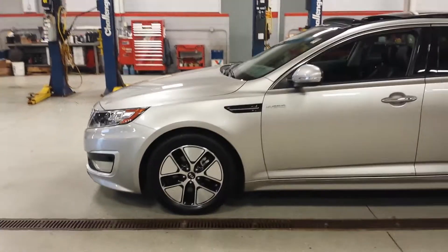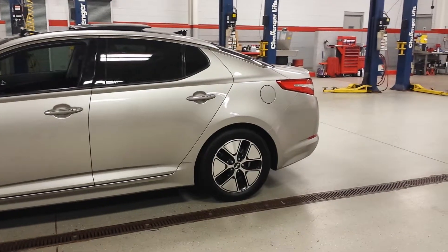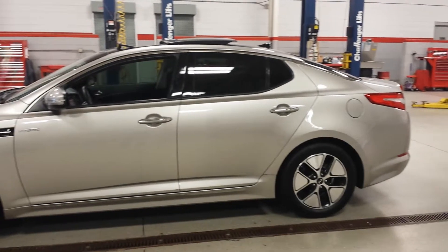This vehicle is fully loaded. It's a 2013 with only 3,000 miles. It has navigation and it has the panoramic roof.